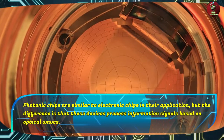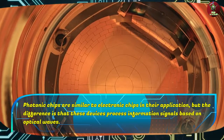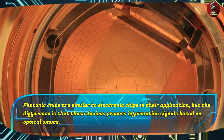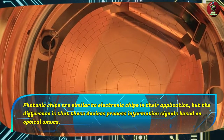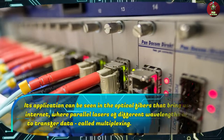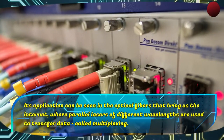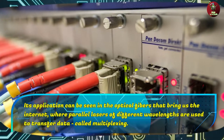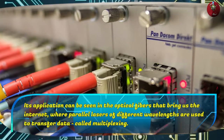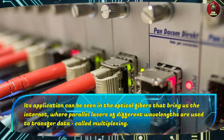Photonic chips are similar to electronic chips in their application, but the difference is that these devices process information signals based on optical waves. Its application can be seen in the optical fibers that bring us the internet, where parallel lasers of different wavelengths are used to transfer data, called multiplexing.